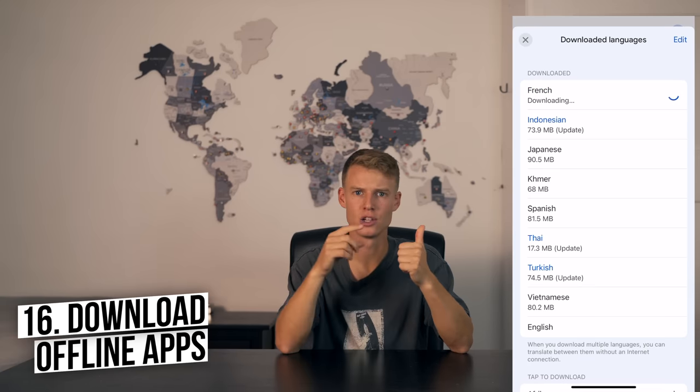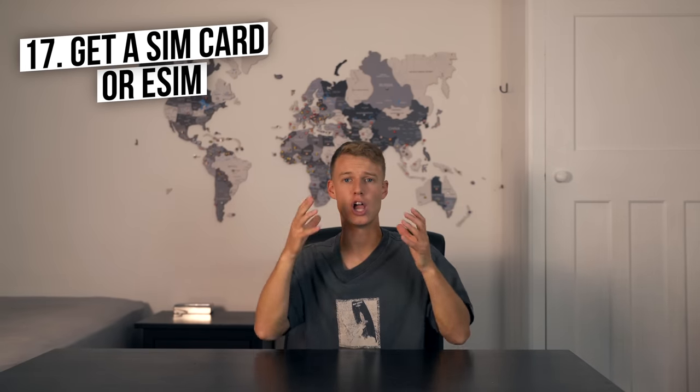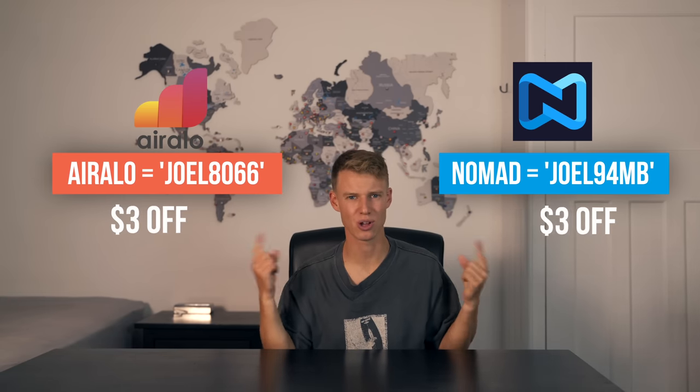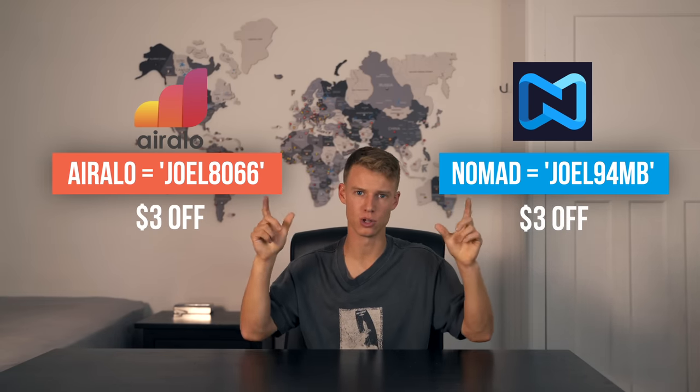Number sixteen is make sure you download offline content — offline Google Translate so you can communicate with anyone who doesn't speak your language, and offline maps on Google Maps. My Maps is really good too. If you've got a long journey with no internet, download offline Netflix and offline music so you're entertained. Number seventeen is about staying connected: get a local SIM card or an eSIM. I've swayed toward eSIMs because you can download them before arriving and be connected the moment you land. I've used Nomad and Airalo — discount codes in the description for $3 off.